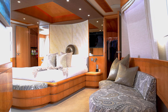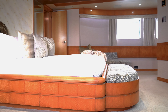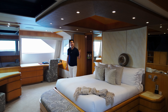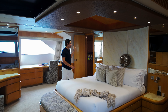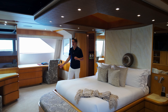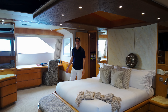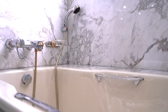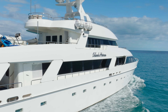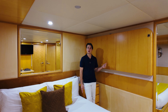We're now all the way forward in our on-deck master. You can see we have a full-size king bed in here as well as beautiful windows on both sides. Just aft of our bed we have two his-and-hers walk-in closets that are cedar-lined, and just forward of us we have a full pull-down television and access through two separate entrances to our master.